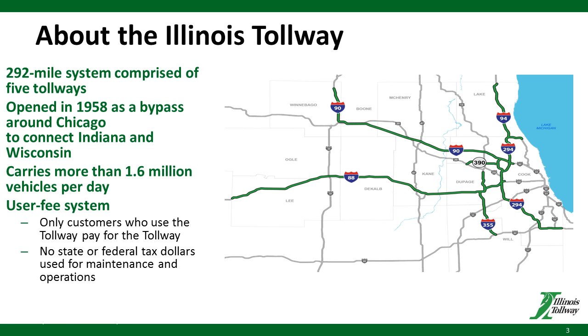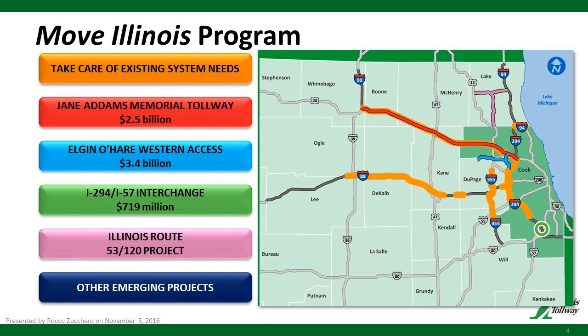When I say the Tollway is continuing to grow, this map shows the current capital program — for the purpose of both rebuilding and expanding the existing system as well as adding on to it. A good many of the system, probably somewhere in the area of 75% or a little less, is being totally rebuilt right now. This is approximately a $20 billion, 20- to 25-year capital program. We're about halfway through it, so there's a lot of work currently being done.